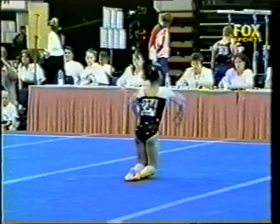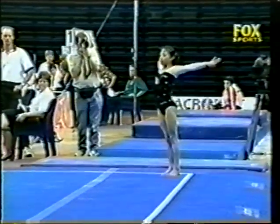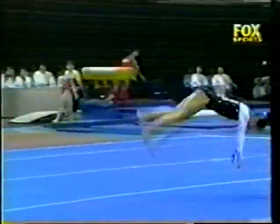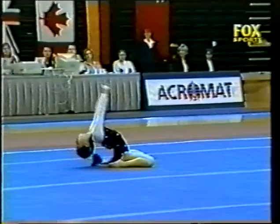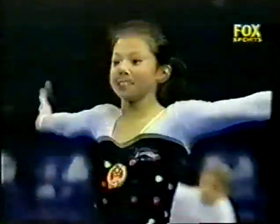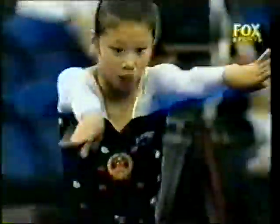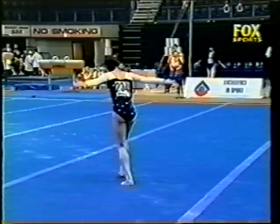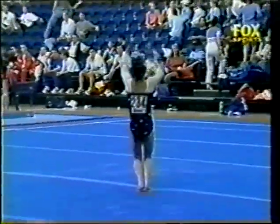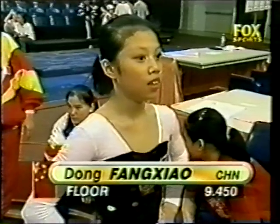Really showing lovely extension on all of the dance elements as well. Finishing with a double twist. The Chinese camp will be very pleased with that performance from Dongfang Chao — great way to finish off this competition. Here's that double pike in her second line, whip, two and a half twist punch front — a very hard combination. And she's the girl they're now chasing. A score of 9.4.